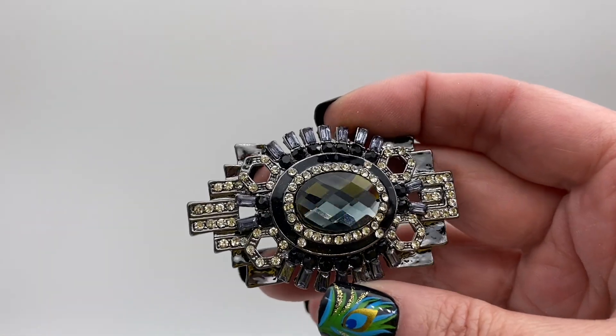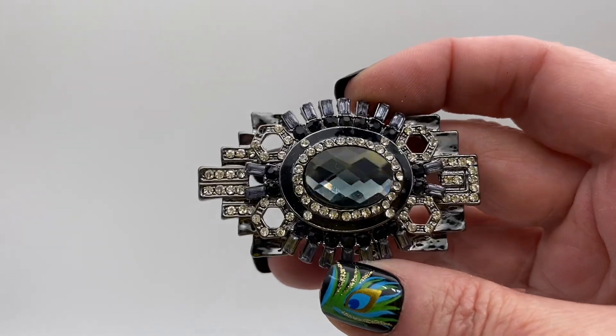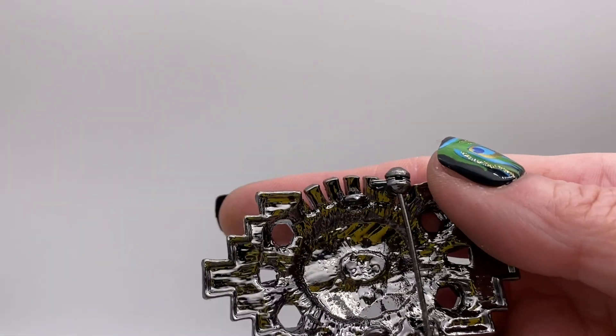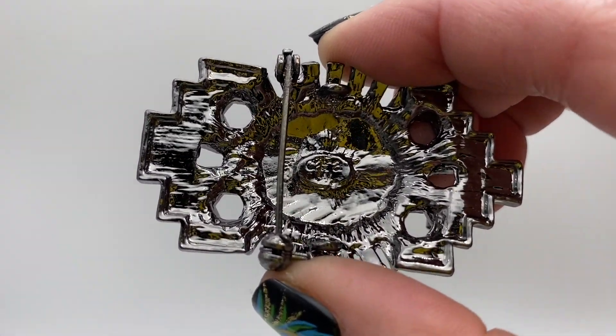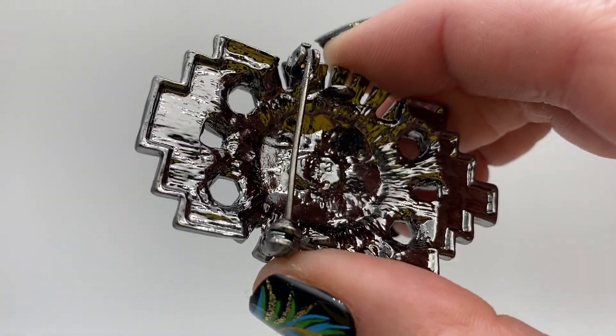Oval rhinestone, looks like clear and black rhinestones, black tone metal. Let me read the signature — looks like Cara L-A. Not too sure about that, Cara I think, not familiar with that brand.